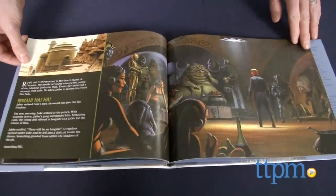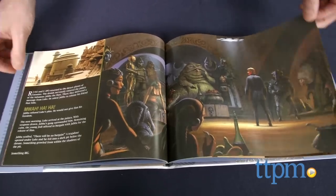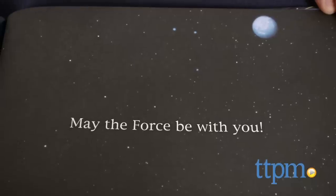The original trilogy includes the first three Star Wars movies that were released in the late 1970s and early 80s. Those movies are Episode IV: A New Hope, Episode V: The Empire Strikes Back, and Episode VI: Return of the Jedi.